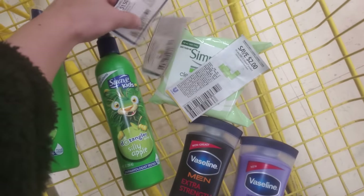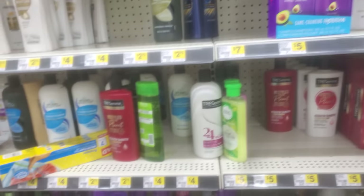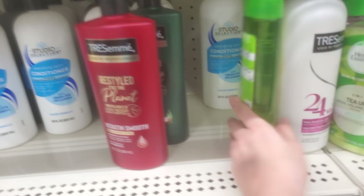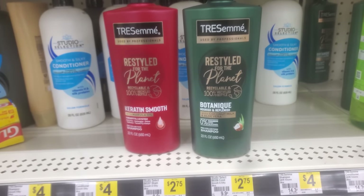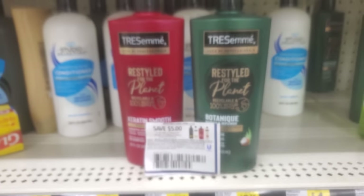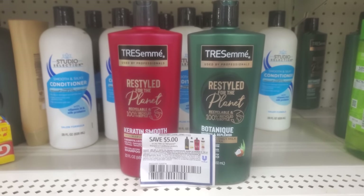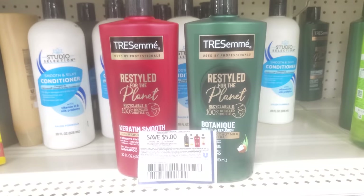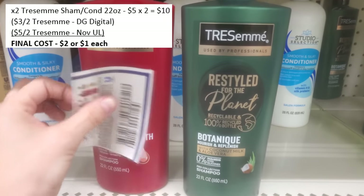Now let's check out some Tresemmé deals. These Tresemmé bottles with the pointy corners are 22 ounce, priced at $5 each at Dollar General — $10 for both. But in the Unilever insert we have $5 off of two Tresemmé. Stack that with an exclusive Dollar General coupon for $3 off two Tresemmé, and that's $8 off total — bringing each bottle down to just $1.